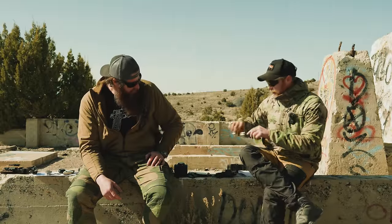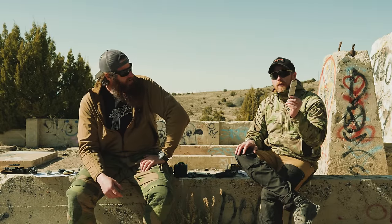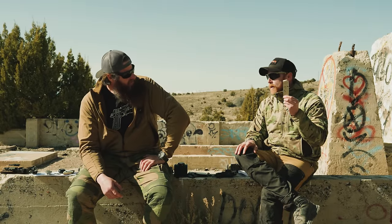I do carry an extra mag, usually loaded with Federal HST 124-grain.